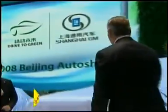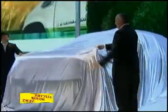It's my pleasure to introduce to you today, here in Beijing, our Escalade Hybrid, two-mode Escalade.